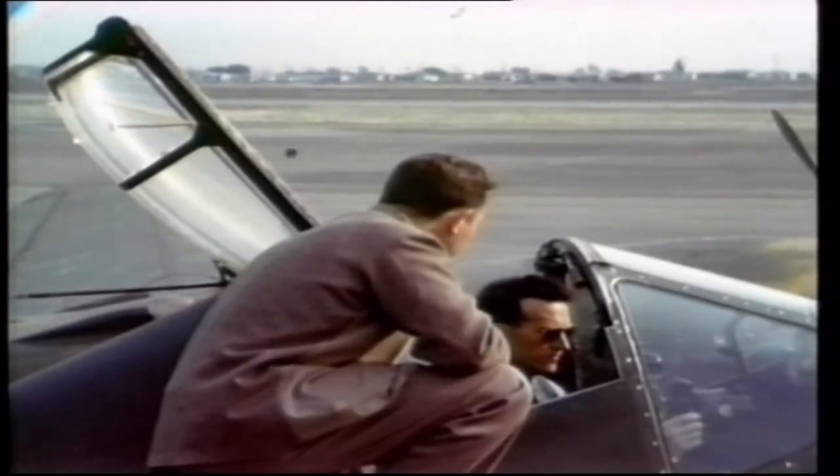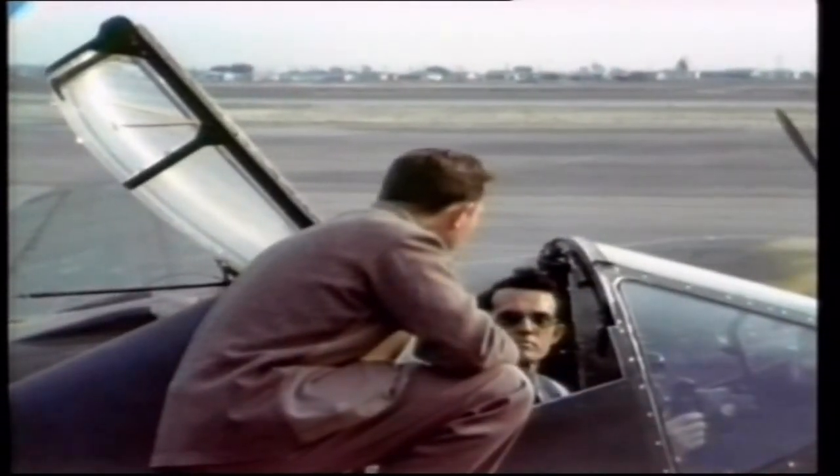Kelly Johnson later recalled: 'I broke an ulcer over compressibility on the P-38 because we flew into a speed range where no one had ever been before, and we had difficulty convincing people that it wasn't the funny looking aeroplane itself but a fundamental physical problem.'